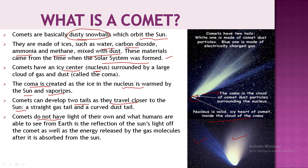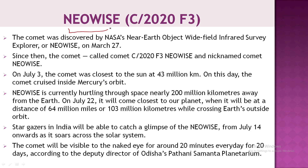Comets don't have their own light. What we see is actually the reflection of sunlight. This comet was discovered by NASA's Near-Earth Object Wide-field Infrared Survey Explorer, and it has been named NEOWISE.